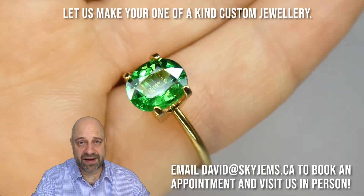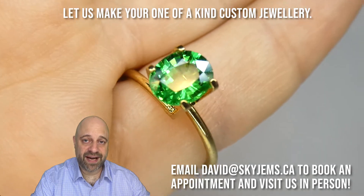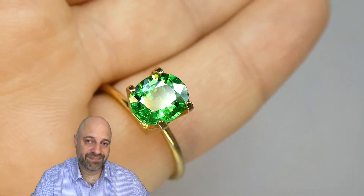Thank you all so much for watching. If you have any questions or comments, please reach out to me. Have yourself a great day, and don't forget to tell your friends about SkyGems.ca. Bye for now.